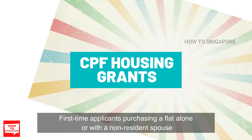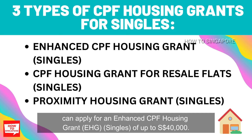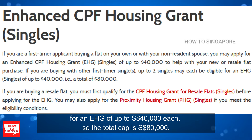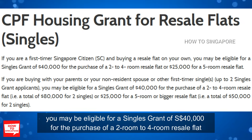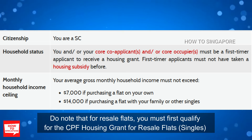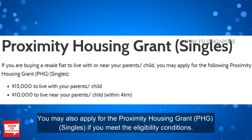Let's talk about housing grants. First-time applicants purchasing a flat alone or with a non-resident spouse can apply for an enhanced CPF housing grant, or EHG, for singles of up to $40,000. If you are buying with other first-timer singles, up to two singles may each be eligible for an EHG of up to $40,000 each, so the total cap is $80,000. If you are a first-timer buying a resale flat on your own, you may be eligible for a singles grant of $40,000 for a two-room to four-room resale flat, or $25,000 for a five-room resale flat. For resale flats, you must first qualify for the CPF housing grant for resale flats for singles before applying for the EHG. You may also apply for the proximity housing grant if you meet the eligibility conditions.